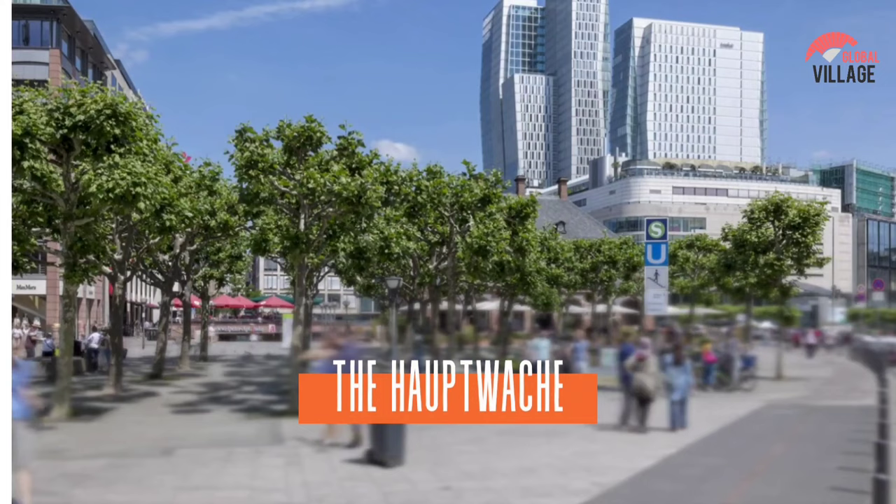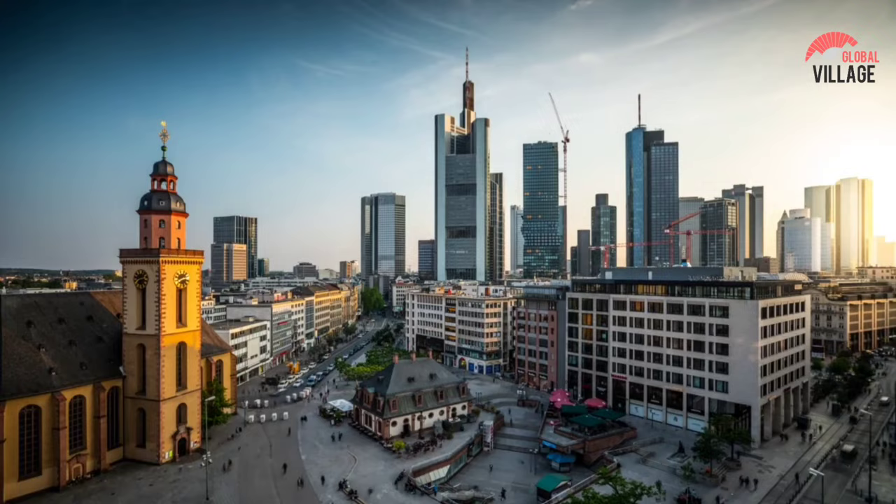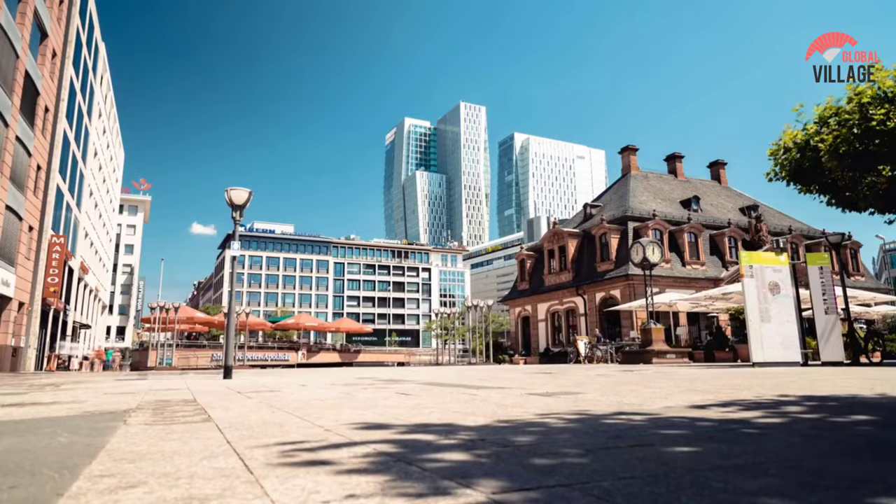Number 9: Hauptwache. Literally translated as Main Guard, it is famed for its blend of excellent ancient buildings and new constructions. Located in the heart of Frankfurt, it is one of the city's busiest pedestrian districts. The historic Baroque Guard House, after which the plaza is named, is the most significant structure here. It was built in 1730 and previously held the city's militia, a prison, and a police station — it is now a cafe.